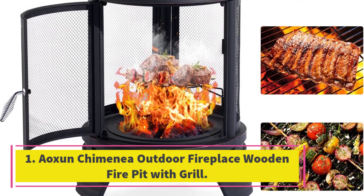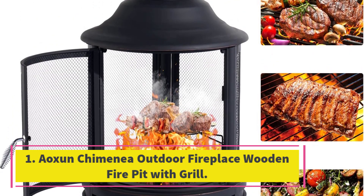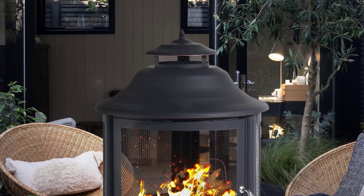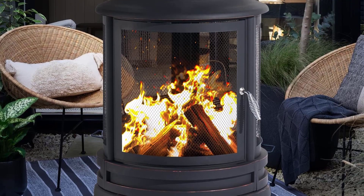Number 1. Aoshuan Chimenea Outdoor Fireplace Wooden Fire Pit with Grill. The Aoshuan Outdoor Fireplace is a versatile and stylish addition to any outdoor space. With its sturdy construction and three legs, this fire pit ensures stability and secure placement, making it durable for years to come.